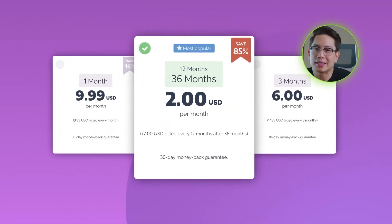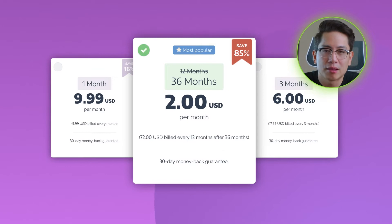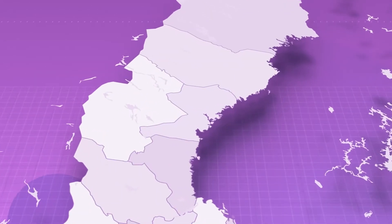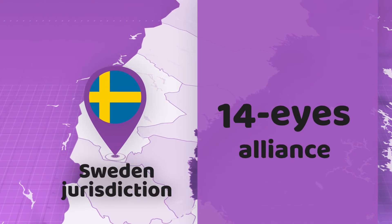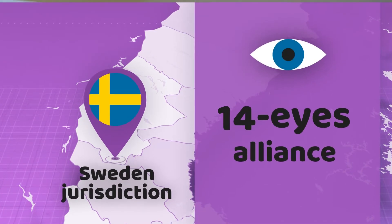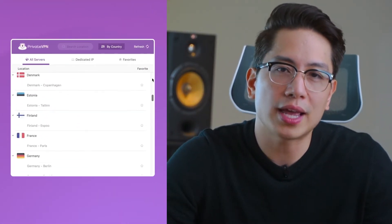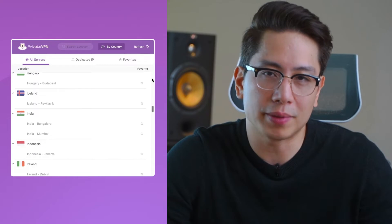But being a cheap VPN is not its only upside. PrivateVPN keeps no logs, but its jurisdiction belongs to Sweden, which is part of the 14 Eyes Alliance. For me, these are not as important though, since PrivateVPN owns each and every one of their servers, so they have the full liberty to deny government advances.